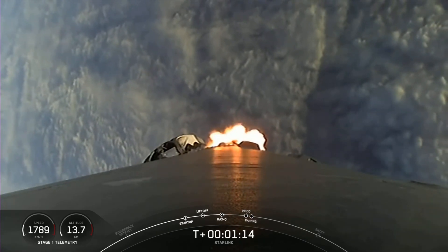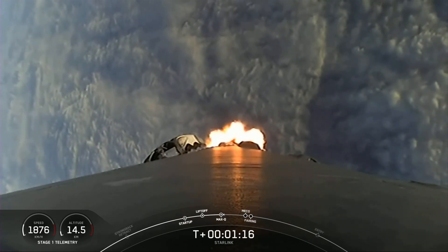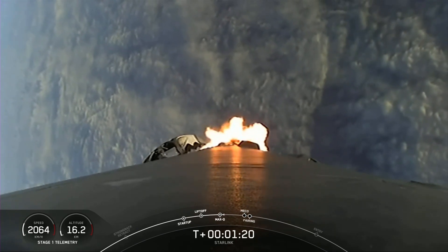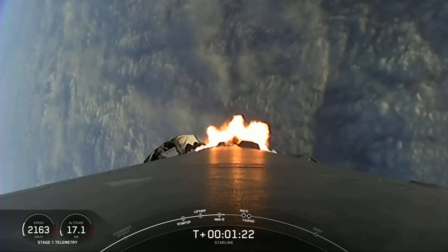Max Q. And there we are through the point of maximum aerodynamic pressure. That's the highest stresses that we'll feel during the flight.